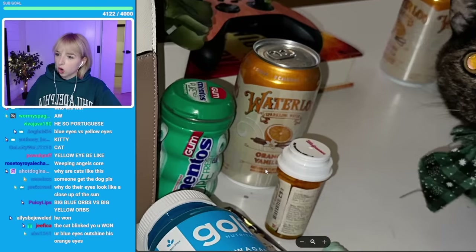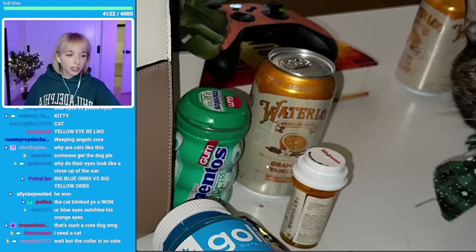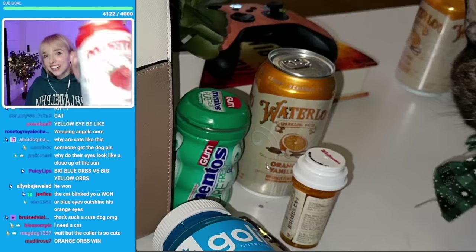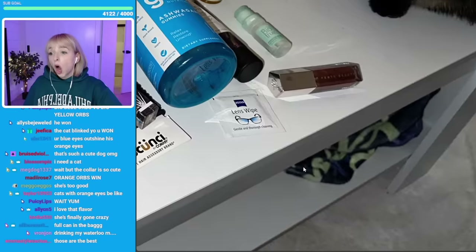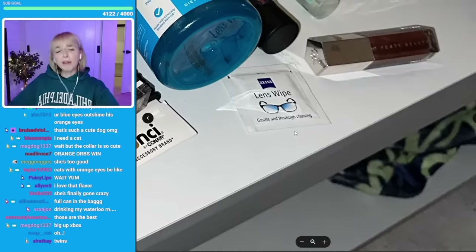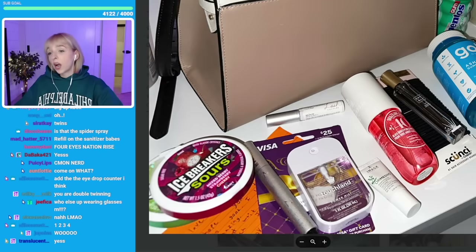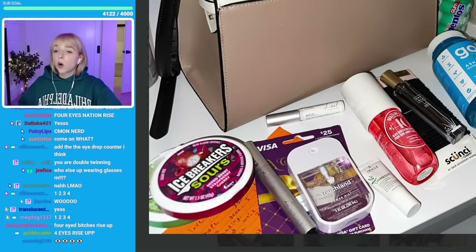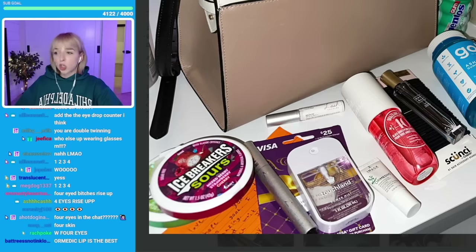What is this flavor — orange vanilla? I've never seen that before — I am out here drinking that. Ashwagandha gummies! The lens wipe — I literally have that in my bag, I pulled that out earlier. Come on, four eyes! Visa gift card. Icebreaker sours — I could just suck on those all day.